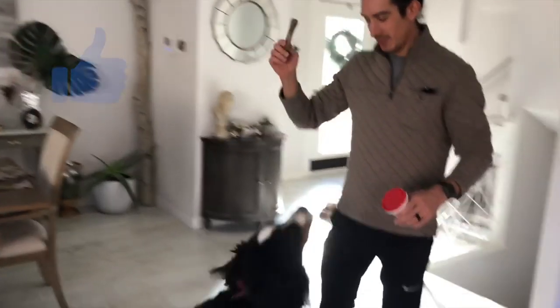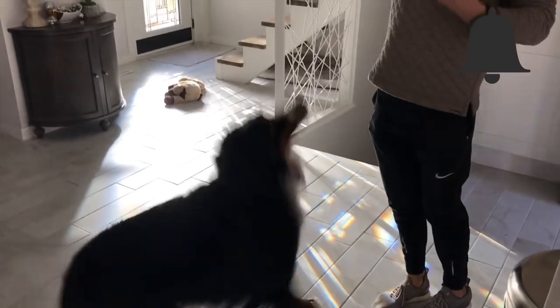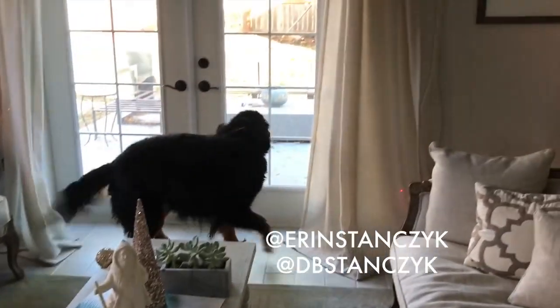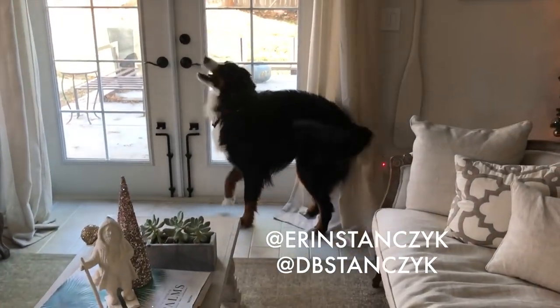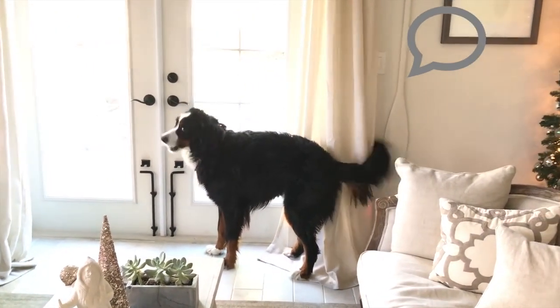For Stinker's birthday — you want to do the honors? Come here, turkey. Can you sit? Shake. Other paw. Okay, come on. Happy birthday to you, happy birthday to you, happy birthday dear Bo, happy birthday to you!